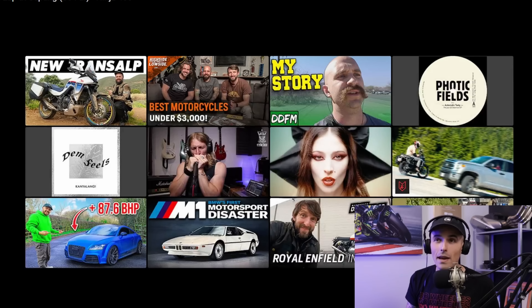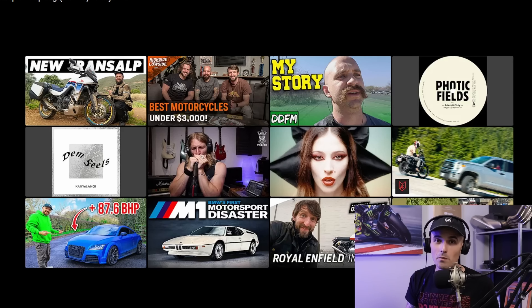Really impressive lap from Daxa at Sepang. Next up is one of my buddies from my local track — Two-Wheeled Capo — at Eagles Canyon Raceway, a track I am extremely familiar with because it's my home track. He's doing a 2:09 around here, which is a pretty fast lap. Let's see how he gets on.